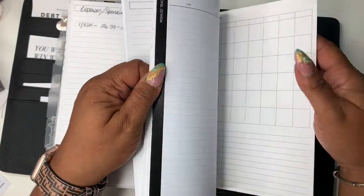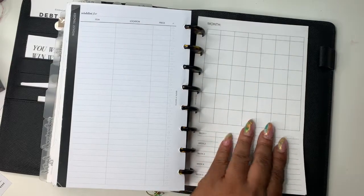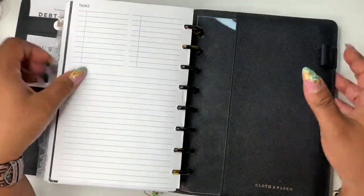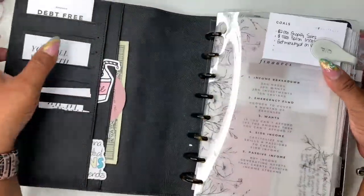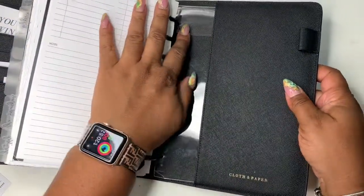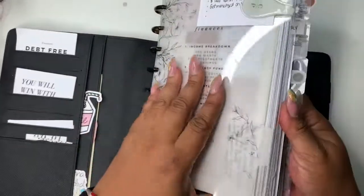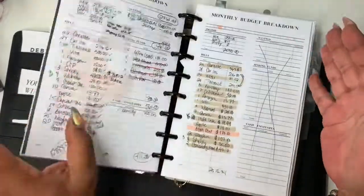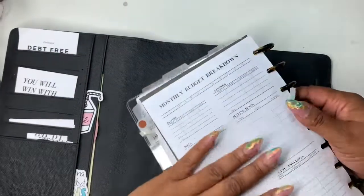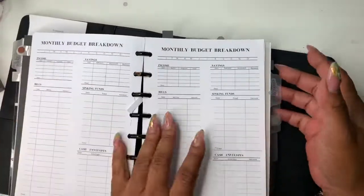We have reached the end! These are from The Planner Spot — I loved her monthly and the way she does hers. I think I used it once but it's just here now. That really is all in my budget planner. It works for me — I like it so that I can just open up my planner, and if I wanted to I could take this out as well and it's just a notebook. I can go straight to monthly or weekly.